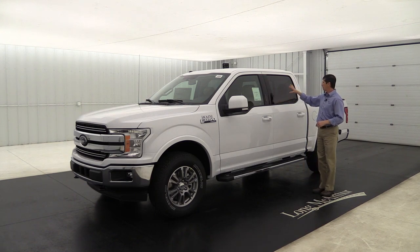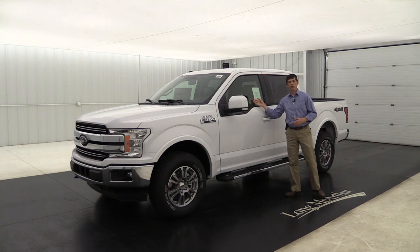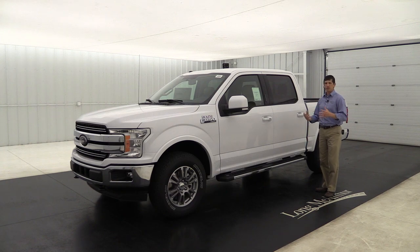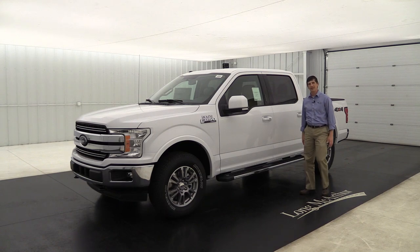Privacy glass in the back windows and rear glass keeps it cooler for those in the rear seat and looks nice too. The chrome runner boards on the side shown on this truck are optional equipment — they're not standard on your Lariat trucks, but a lot of people order them. We usually put front window tint on all our Lariat and above trucks — it looks sharp and helps keep it cooler inside.